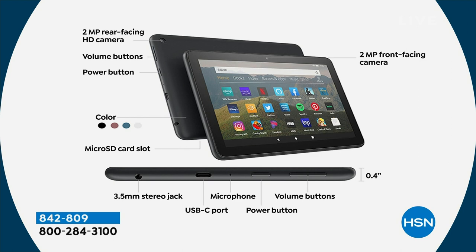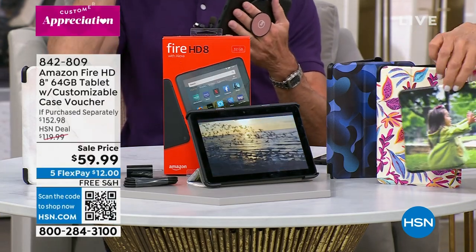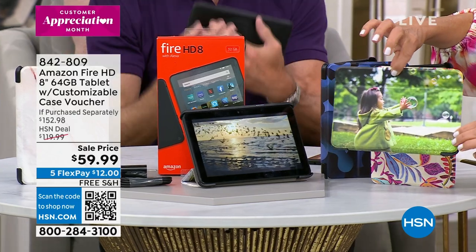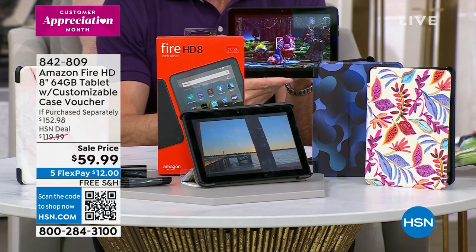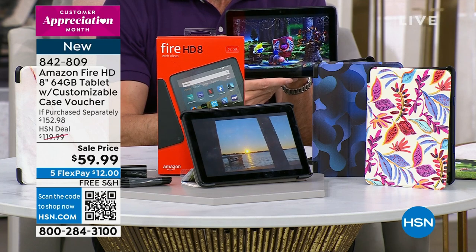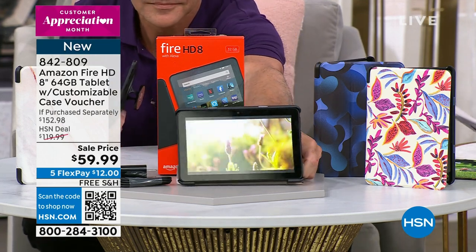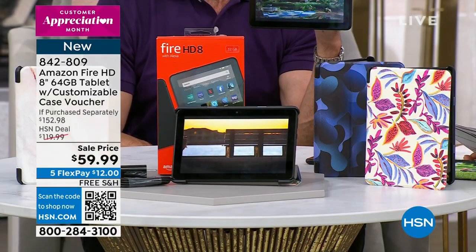You're also getting a special voucher so you can customize your case. We have some really great examples of fun, cute custom cases you can do. You can do your very own photo — upload your own photo, pick a print, a picture, a story, or a fun design. You get to customize your case. Everyone is getting the Fire HD tablet — and this is not used, not refurbished. It's really $59.99 for a Fire tablet tonight, as long as they last. You can get it home for $12 on flexible, interest-free payments on any major credit card.